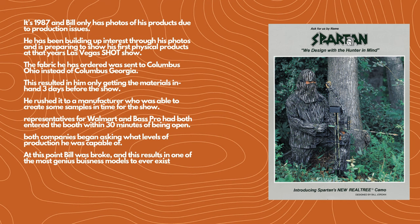This is where the real genius of Realtree starts to show. It's 1987 and Bill only has photos of his products due to the production issues — the camouflage design was rubbing off the fabric — but he's still building interest through photos. He decides to do a physical show at the Las Vegas Shot Show in 1987. He orders fabric from the one company that can keep it on the fabric, but it goes to the wrong Columbus — Columbus, Ohio instead of Columbus, Georgia — leaving him with the fabric only three days before the show. He creates some samples, and within 30 minutes at the Shot Show, Walmart and Bass Pro are already super interested. They quickly realize Bill is broke with no production capacity. But this leads to the genius of licensing.